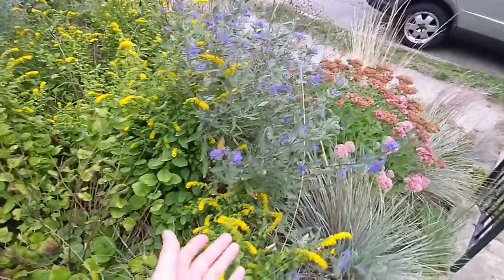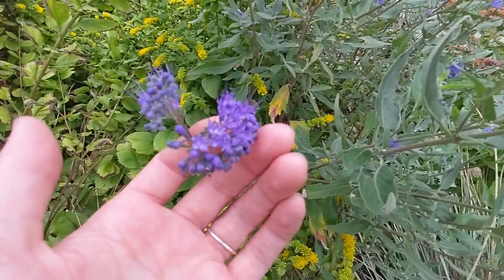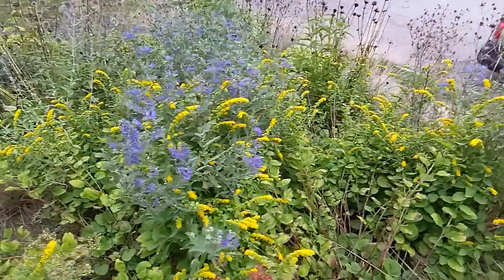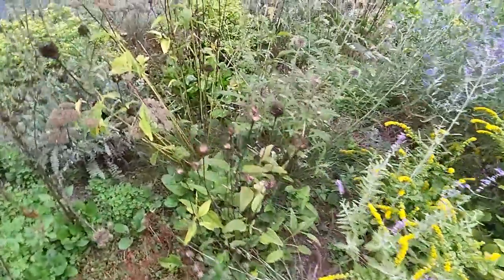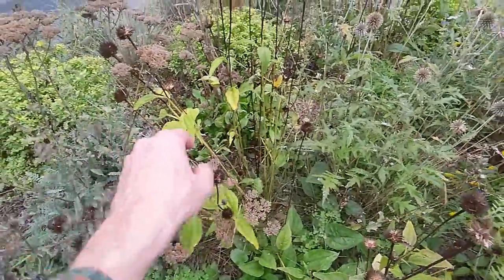The coolest thing is the goldenrod and the bluebeard kind of together. That bluebeard flower is incredible, and who doesn't love a little goldenrod? These two go together so well — a real nice mix of purple and yellow.